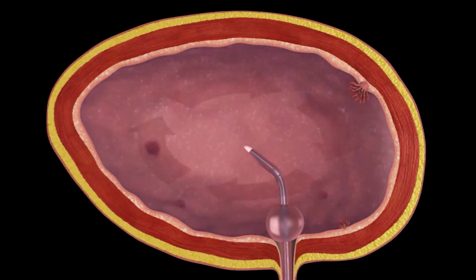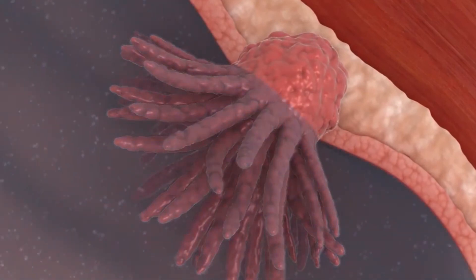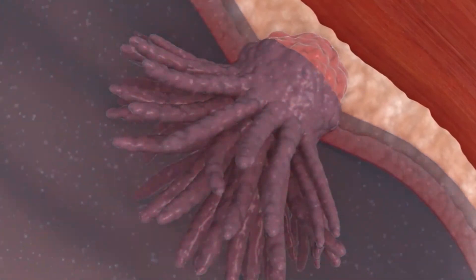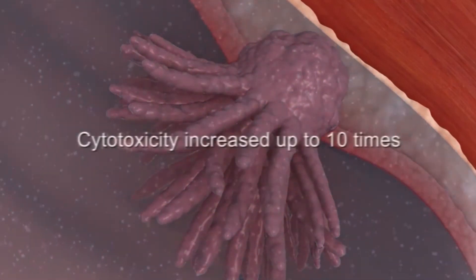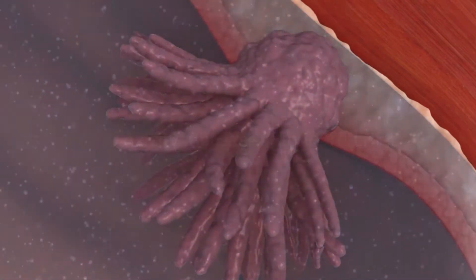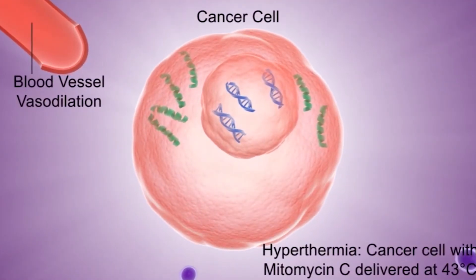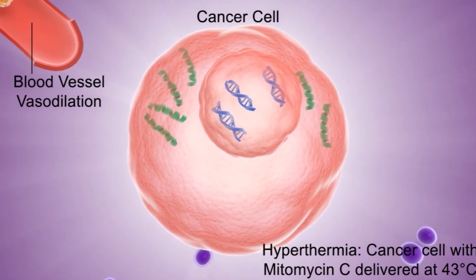The synergistic effects of warming chemotherapy in bladder cancer treatment have been shown to significantly improve effectiveness compared to chemotherapy delivered at room temperature. By increasing the temperature to 43 degrees centigrade, it increases drug penetration through the bladder wall into the cancer, and increases cytotoxicity by up to 10 times, killing the cancer more aggressively at the cellular level.